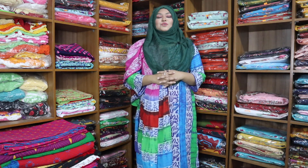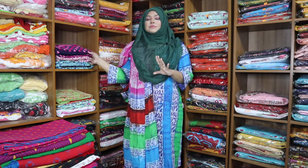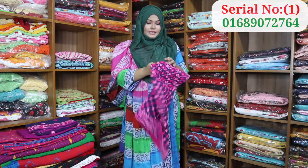Hello viewers, assalamu alaikum. Mommy Moon, owner of onafoban.com. You can see this dress here in this video. You can see the discounting price — our costing price is for the dress. First, the navy blue color dress — this design has been seen for many days.